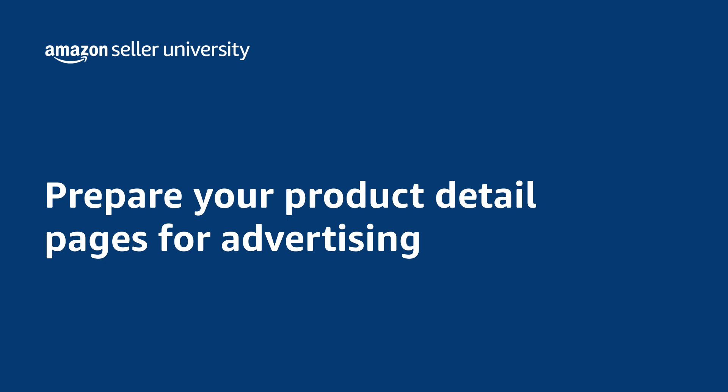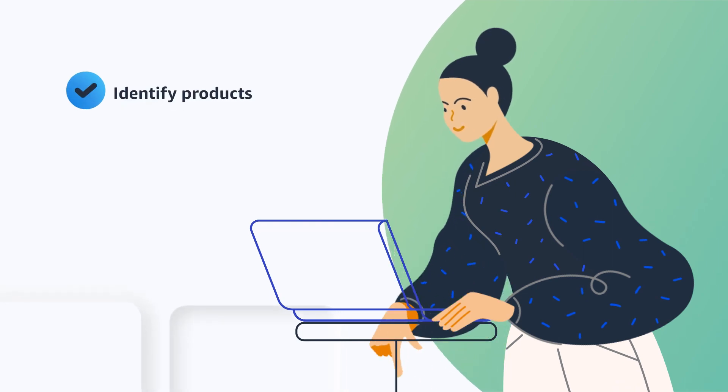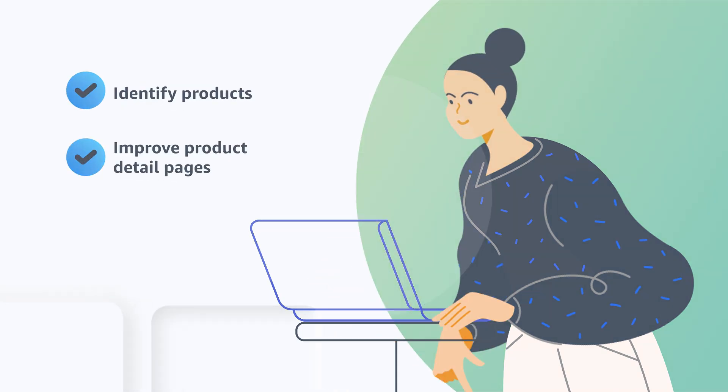Looking to increase your chance of success when advertising? You've come to the right place. In this video, we'll explain what it takes to get your product detail pages retail ready and how you can select the best products to advertise to meet your business goals.